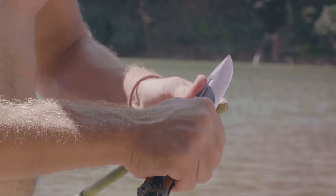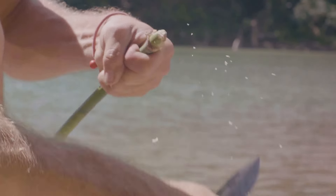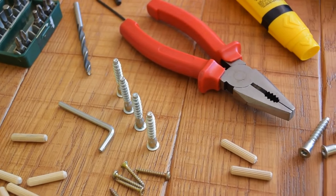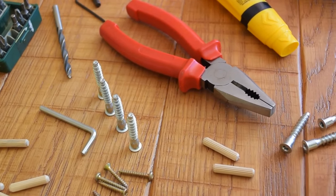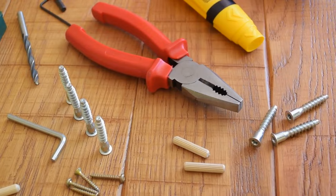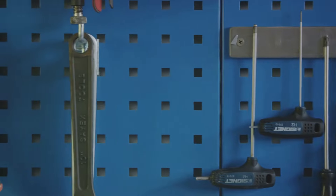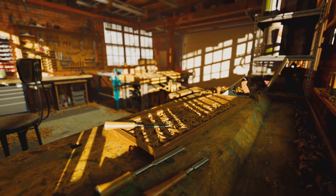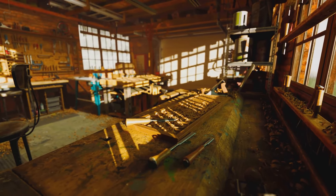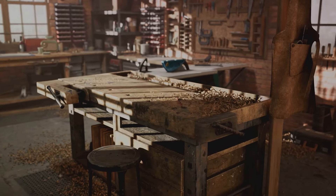Hand tools may seem trivial but they're invaluable in a post-collapse scenario. In the aftermath of a major disaster, they become essential for everything from building shelters to repairing items and foraging for food. To keep them safe, consider hiding them in plain sight by making them look unremarkable or even broken. Alternatively, stash them in hidden panels or secret spots in your basement. In a worst-case scenario, bury them in a waterproof container. Just make sure to remember where you put them — a good tool is worth its weight in gold when you need it.